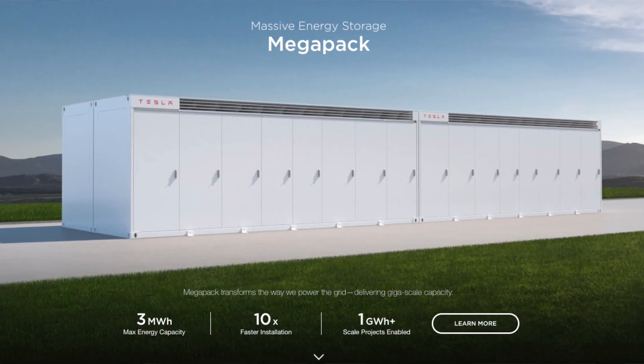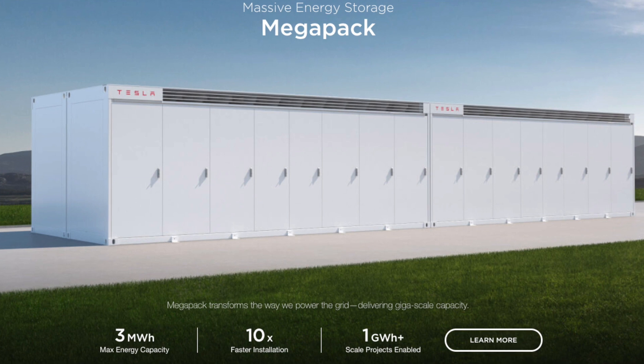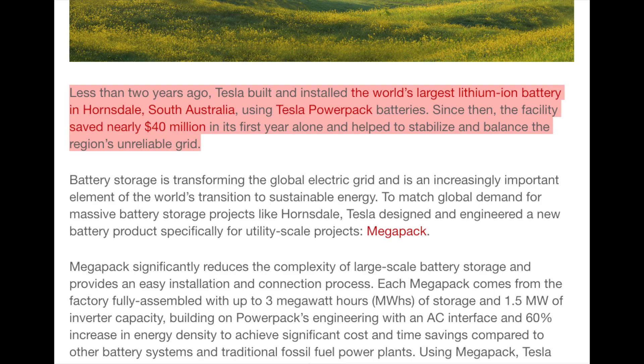Let's talk about the Megapack. What is this new device? Essentially, it's a huge battery — a massive battery, that's all it is. The idea for this project was based on the fact that less than two years ago, Tesla built and installed the world's largest lithium-ion battery in Hornsdale, South Australia, using the Tesla PowerPack.